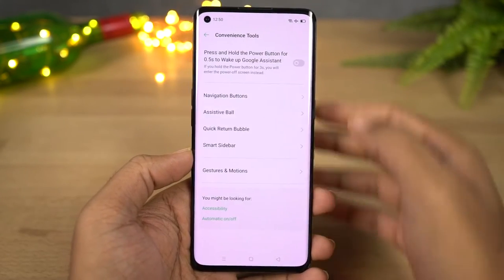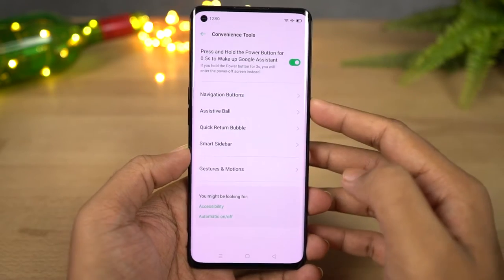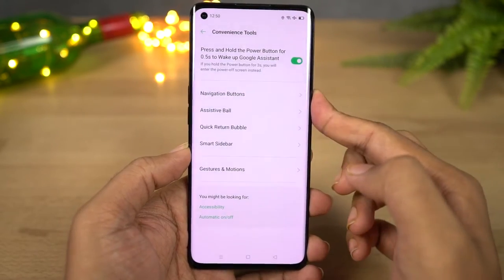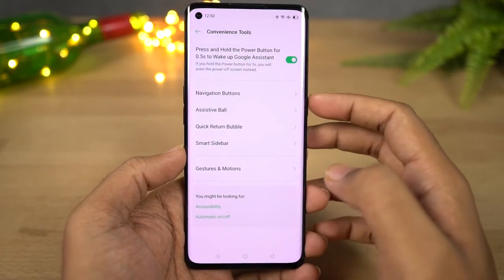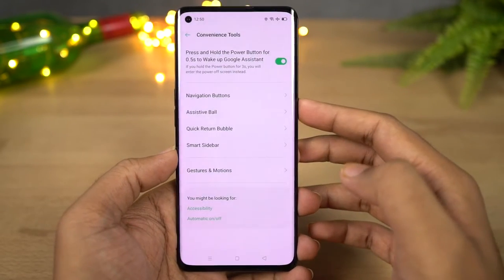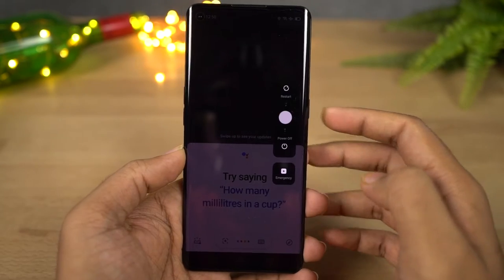We have a super handy shortcut to trigger Google Assistant with the power button. Once you enable this feature you can long press the power button to trigger Google Assistant. It's a nice feature and can be quite useful while using navigation gestures — but I don't think the power button will last longer if you use it continuously.